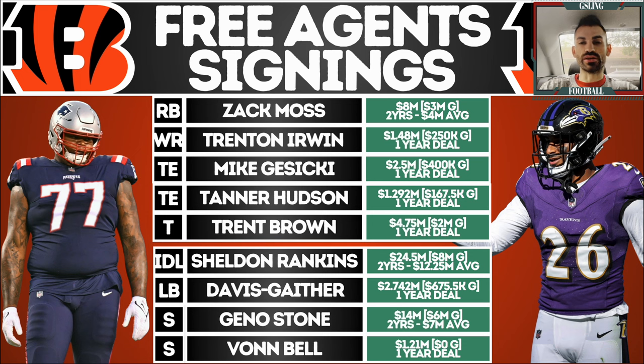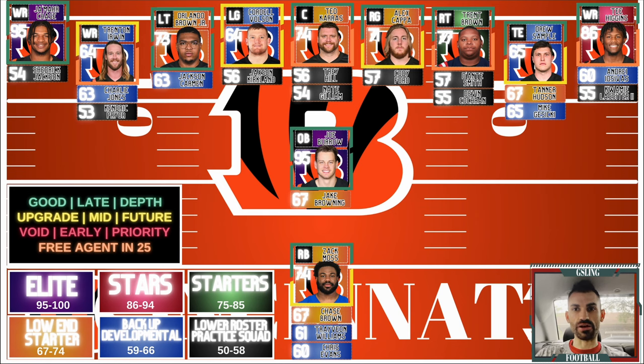On the defensive side: Sheldon Rankins addresses the lack of interior pass rush. Other than Trey Hendrickson, the interior was inconsistent — DJ Reader was injured for a good chunk of the season. Sheldon Rankins was a phenomenal pass rusher for the Houston Texans and it's a very fair contract. Akeem Davis-Gaither returns on a one-year deal as a core special teams leader. In the safety room, Von Bell on a one-year vet minimum is a great signing. Geno Stone — two years, seven million average — seven interceptions this past year.